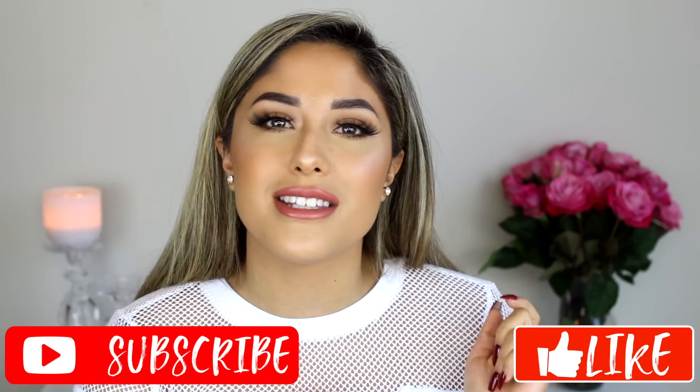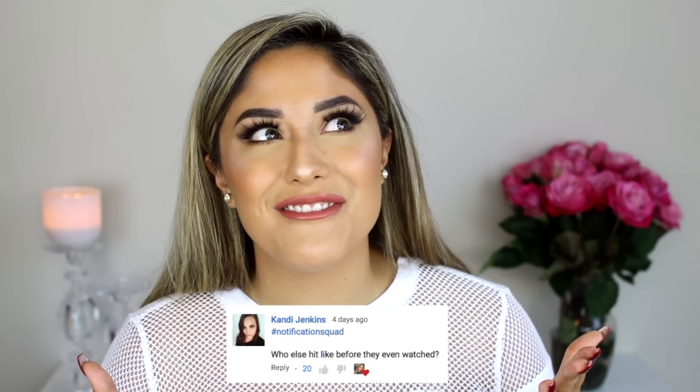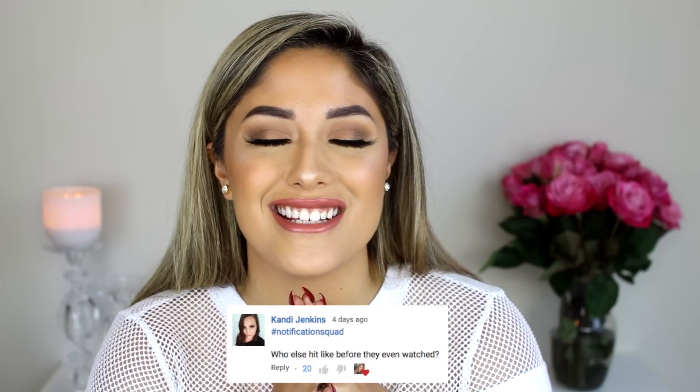I really hope you guys enjoy this video. If you do, please give it a thumbs up and subscribe to join my squad. Today's post-notification shoutout goes to Candy Jenkins — Candy, thank you so much for having your post-notifications on. I really appreciate you, thank you for being such a loyal subscriber. If you want to be my next shoutout, just turn them on and comment when you're done.